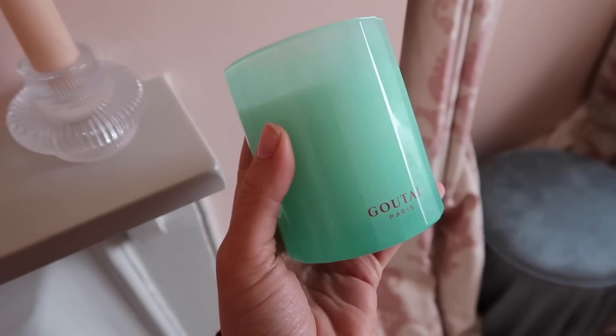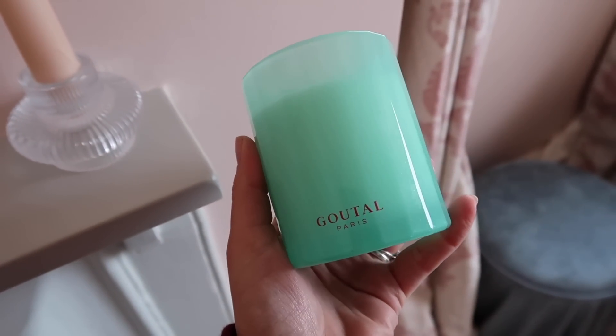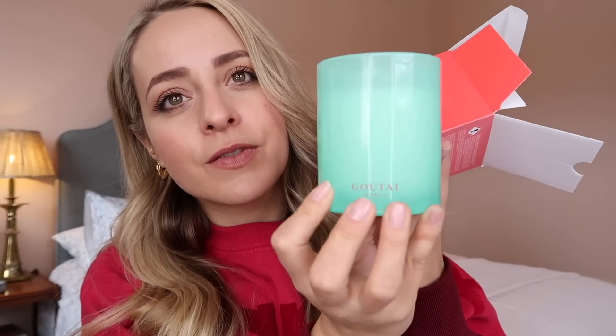Another recommendation is a scented candle. I'm a massive fan and so is my mum. My top pick this year is from Gutal — it's their Petit Cherry scent, which is actually 25 years old. This is the 25th anniversary limited edition candle, and the outer packaging is gorgeous. It's a rose and peach scent, quite sweet and floral at the same time, really strong — great for a bathroom or hallway.